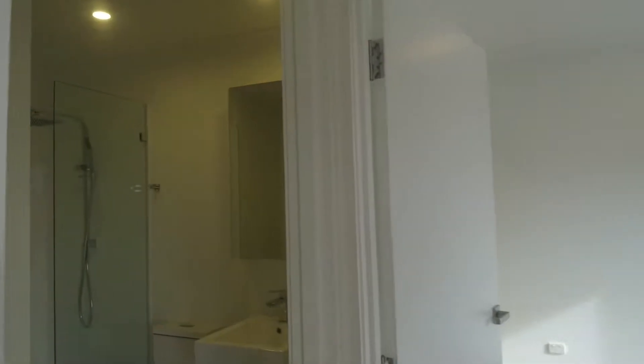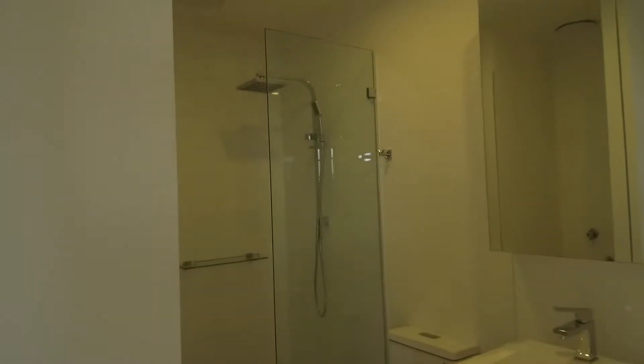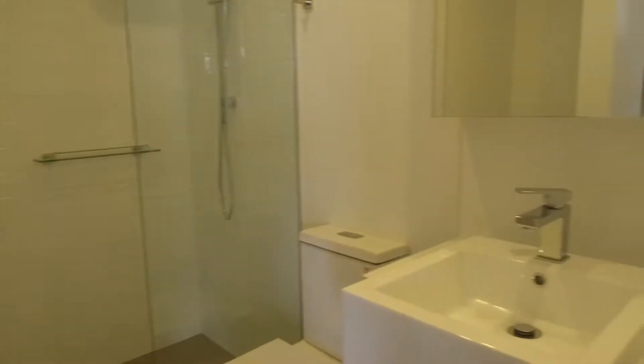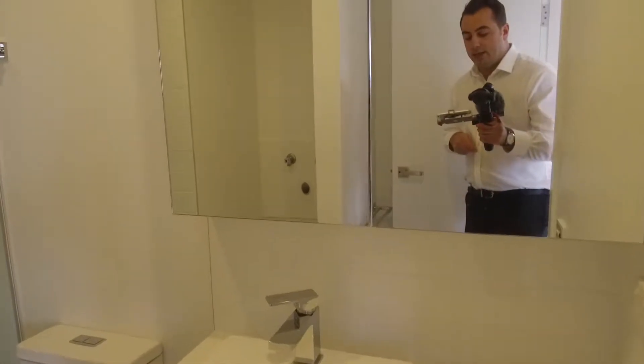Then we come through to the main bathroom. There's a really nice large glass shower, storage both underneath and above the vanity as well. And around the corner here we have room for our Euro laundry.